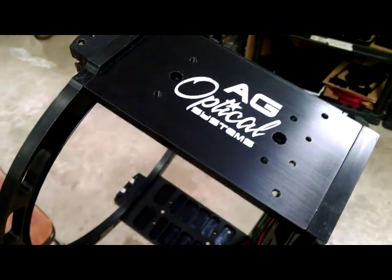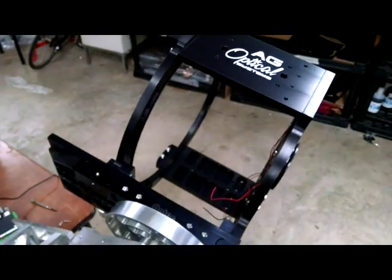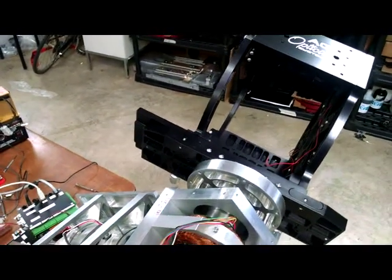Good afternoon, everyone. This is Dave Tandy from AG Optical Systems, and we are in our shop doing some testing of a direct drive mount that we are developing.